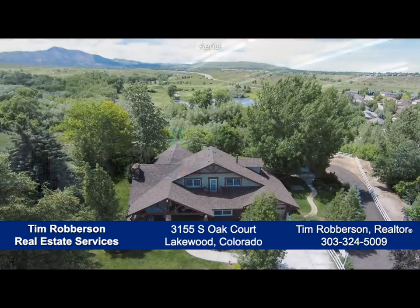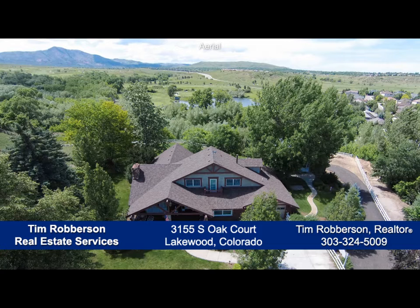There's so much more to see that you'll want to come visit this home in person. Please call for a private showing — you'll be glad you did.